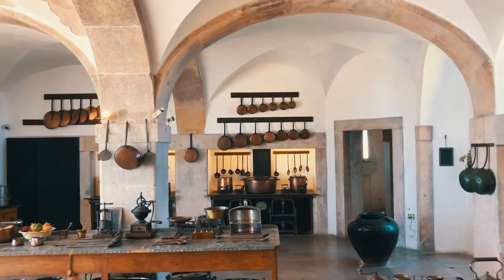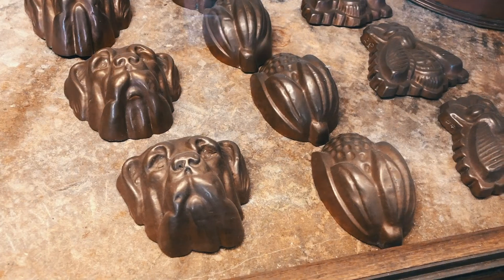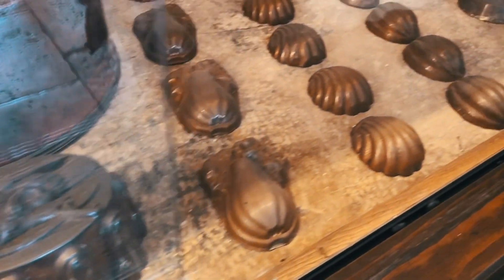The last room here is the kitchen — fancy, fancy, so big. What's interesting is there are cookie molds or cake molds: one of a dog, one of a fly, one of a pear and shells. They say whatever the mold was, that's what you were eating. So who knows — were they eating dog? Were they eating flies?